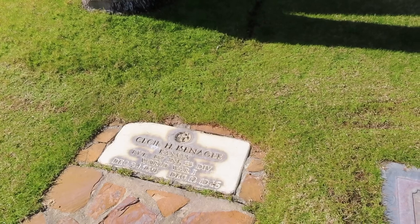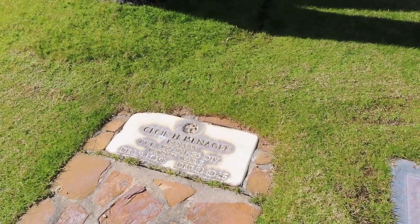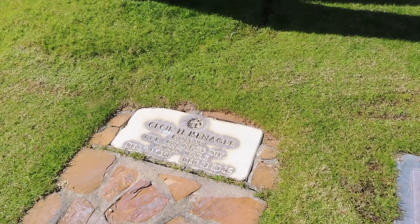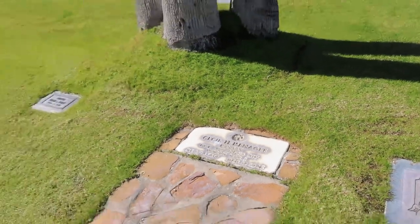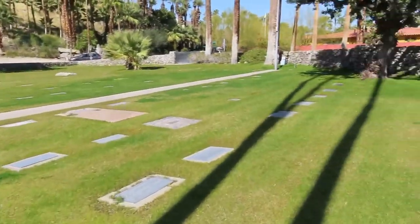This is Cecil Iseningel — a private, 137th and 335th Division, World War II, 1891 to 1946. And there's another one I wanted to show you that I thought was — well, I've never seen anything like it before.